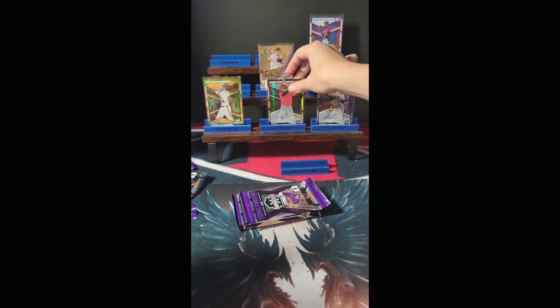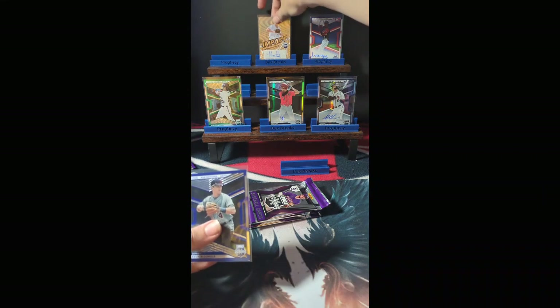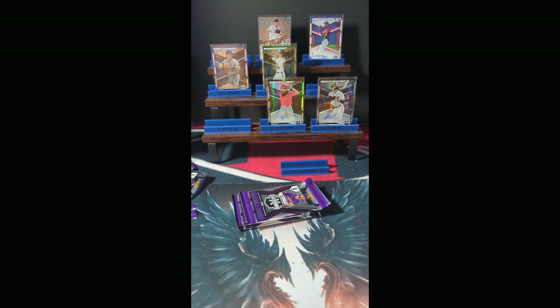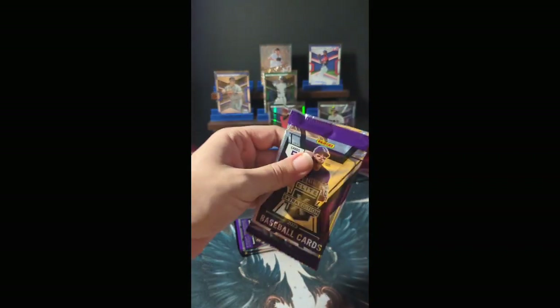Numbered to 200 — we'll put him here. Pack number three, let's open that up.